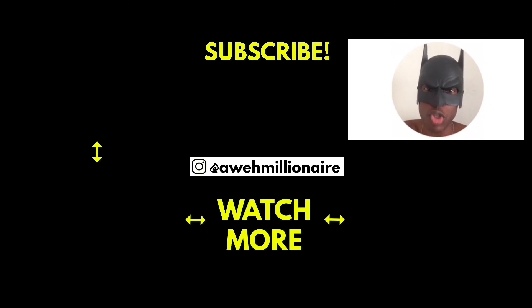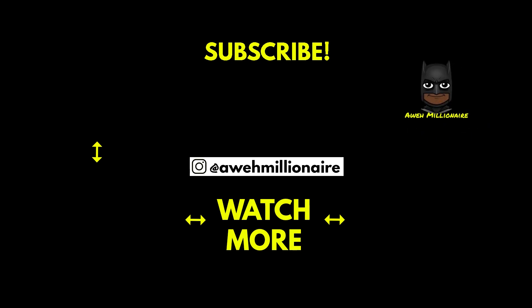If you enjoyed the video leave a like, comment and subscribe and hit that bell. See you guys, bye bye.